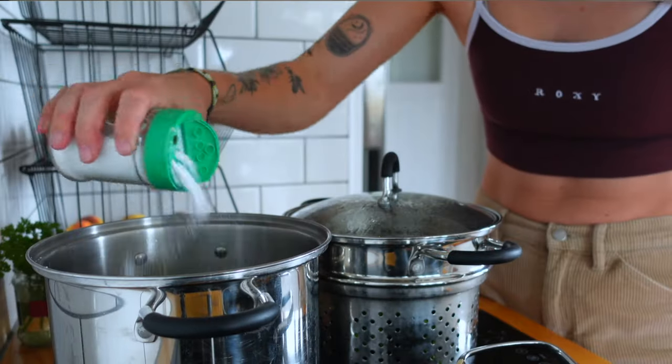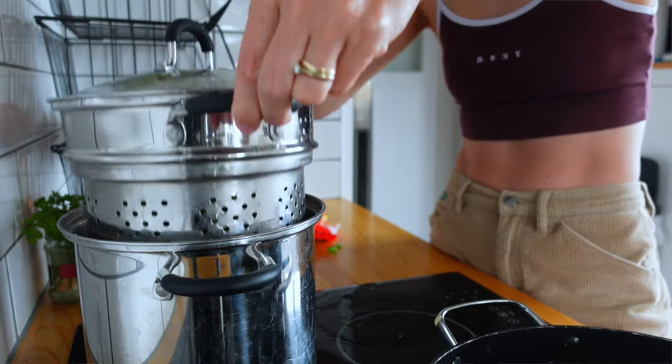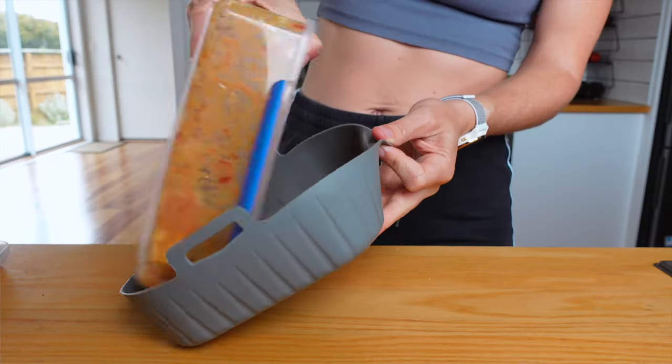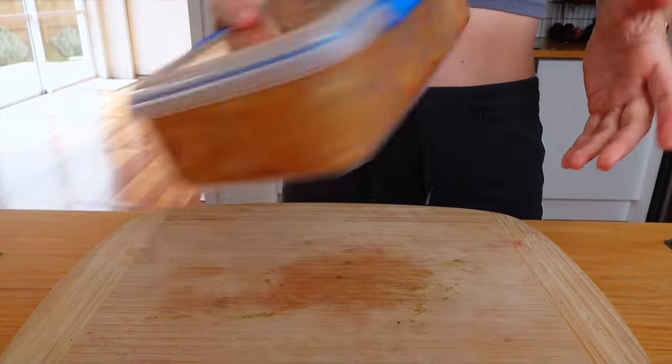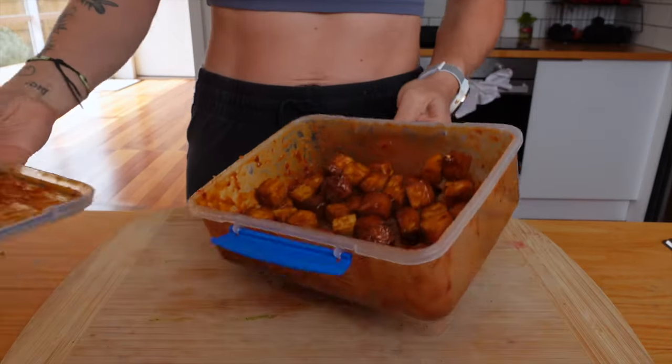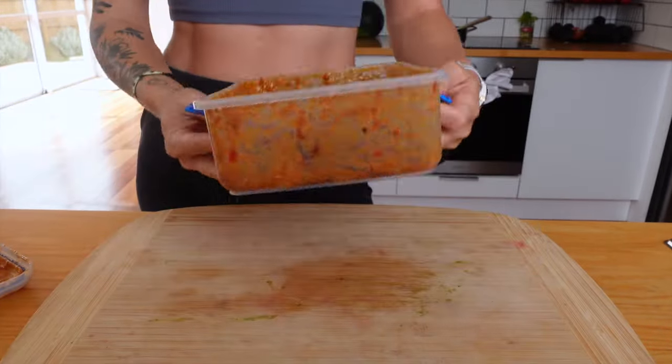If I'm steaming broccoli and want edamame, I'll cook the edamame in the water at the bottom of the broccoli steamer. If I'm marinating tofu, I'll put it back into the container I marinated it in. I'm always looking at how I can avoid using an extra bowl, because it's all time that you spend cleaning up.